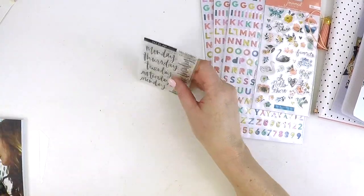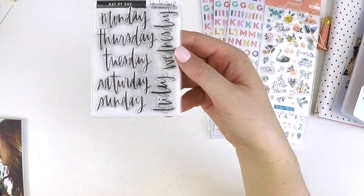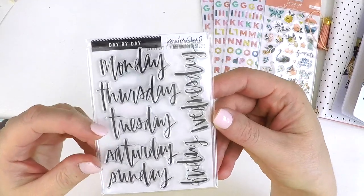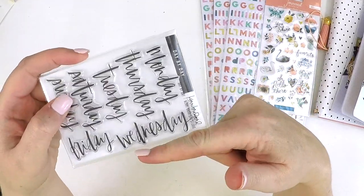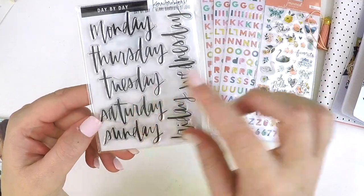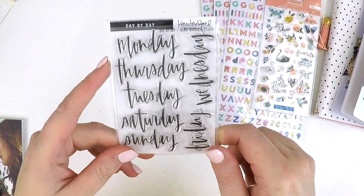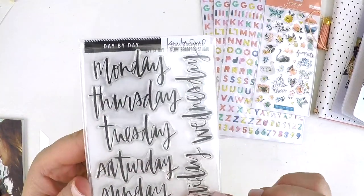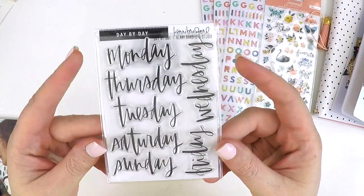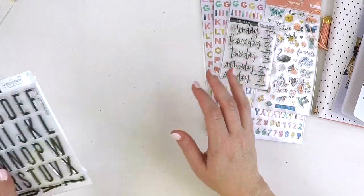I picked up the Day by Day set - it's Monday through to Sunday and the stamps are actually really small. The reason I got these is to support the alphabet stickers and have this consistent theme running through my project life album, highlighting the days of the week. I thought it was a really sweet font and would look fabulous in my project life album.